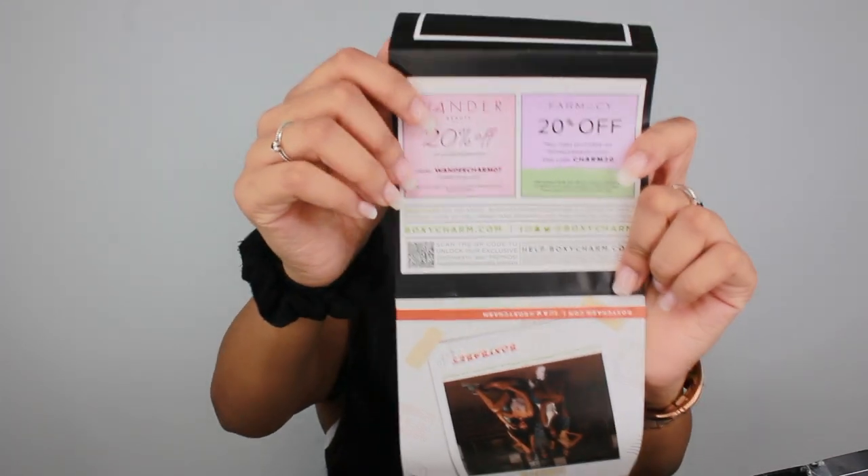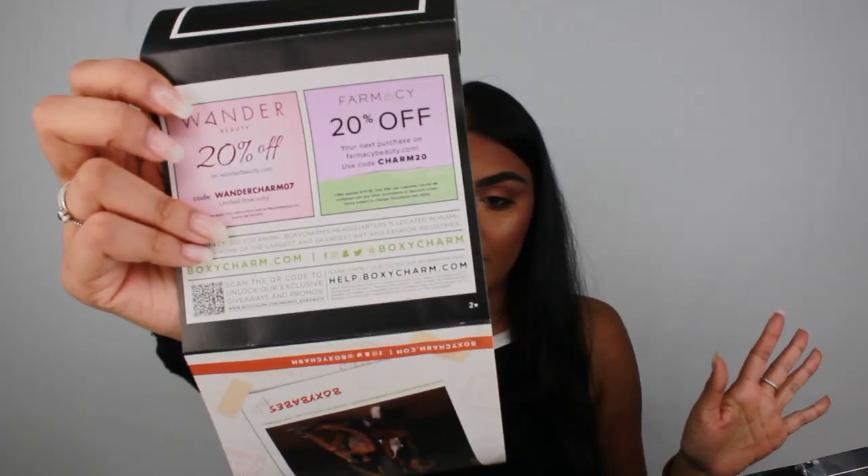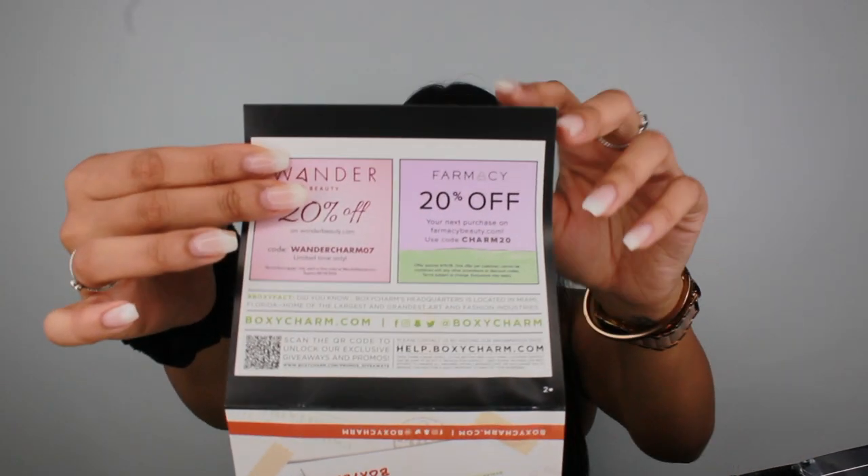So when you open the box, usually the first thing in there is a little sheet. It used to be like a couple of sheets — they used to give you coupons, a pamphlet of everything in the box and how much it's worth. But I'm really happy that they decided to just put it all on one paper. In this box, you're getting a 20% off coupon for Wander Beauty and a 20% off coupon for Farmacy, which I think is a skincare company. Let's just get started with what's in the box.